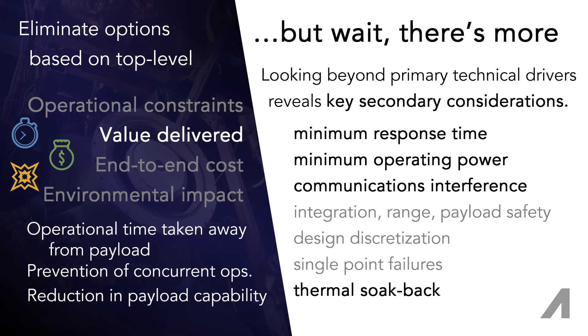All of these operational complexities arise because the entire purpose of a satellite is to derive value from the payload operation, whether that value is monetary, scientific, or for defense. Constraining the time and power resources available to the payload, data handling, and communication systems jeopardizes or directly reduces the potential to derive value.